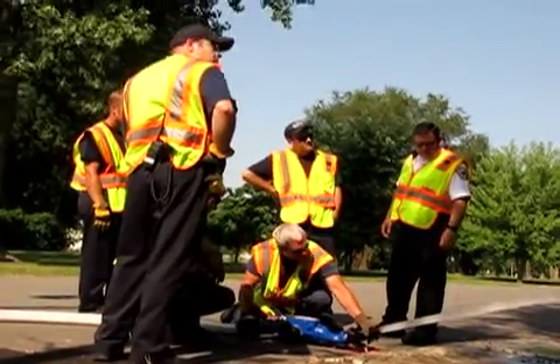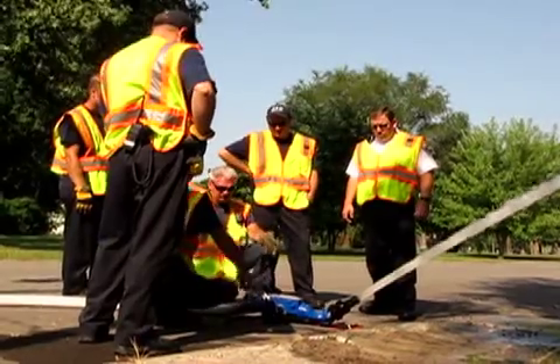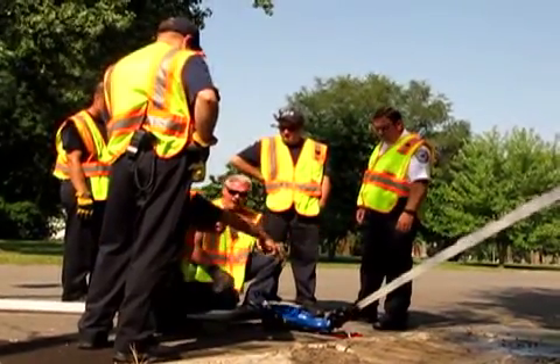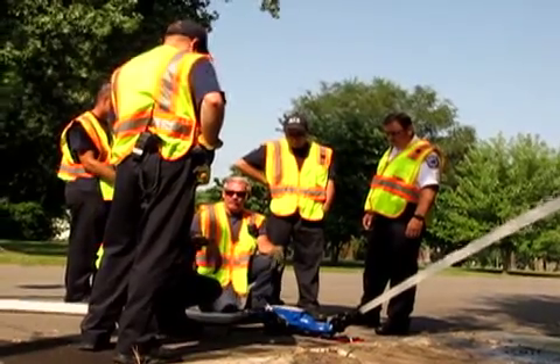Why is this important in a town filled with fire hydrants? Because you never know when a mutual aid call will send Hannibal firefighters outside the city limits, where a water source could be in short supply.